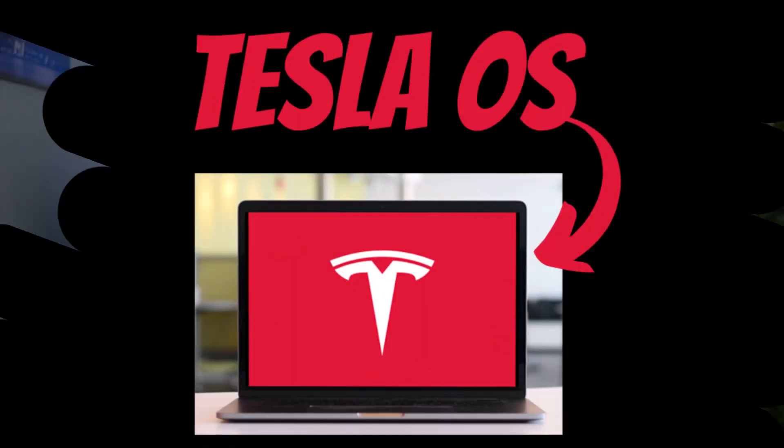A bunch of people got rich, obviously. But I always wondered how Tesla could keep such high operating leverage all these years. And Zach has finally given us the answer to that question, which is Tesla's operating system — which, by the way, they're still improving upon.